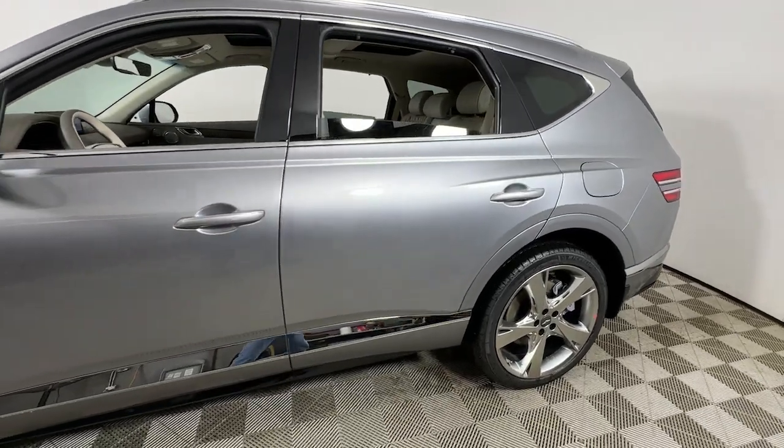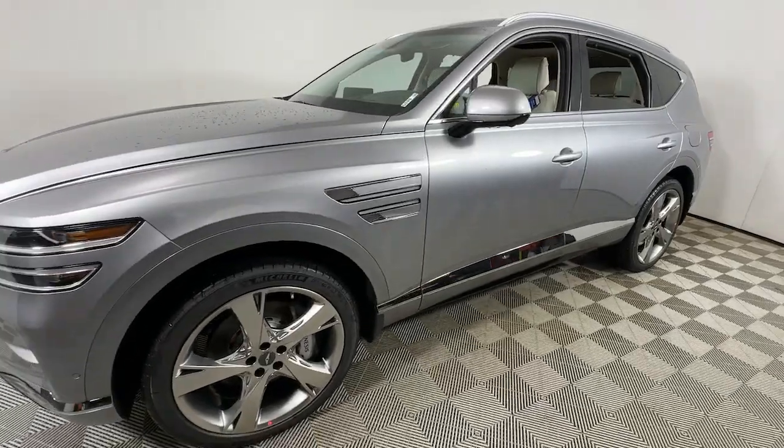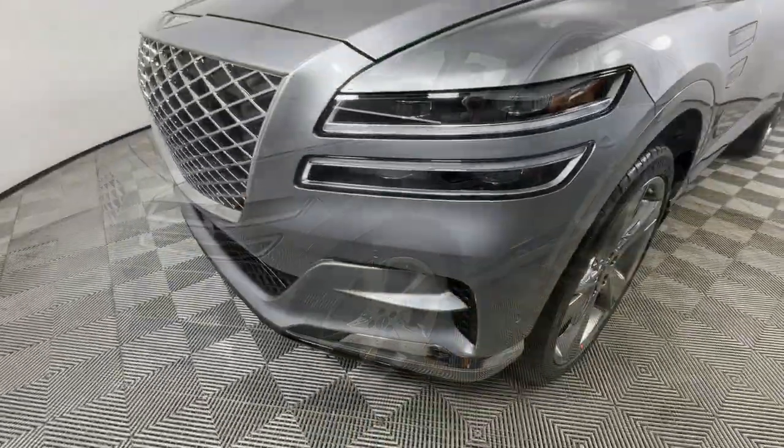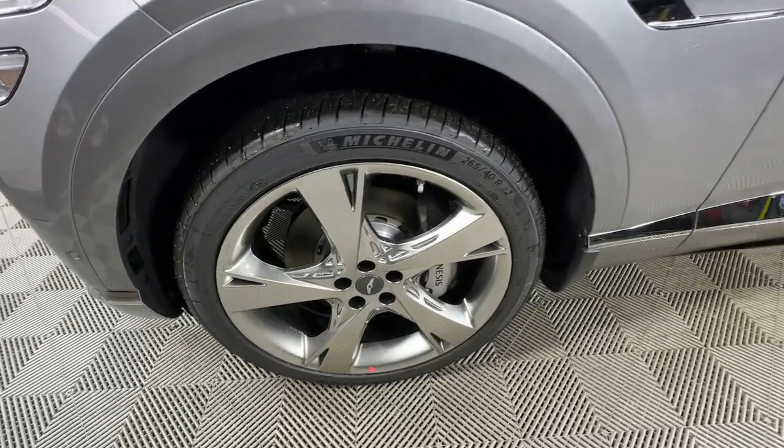Looking for your dream car? It could be the 2024 Genesis GV80. Embrace the moment with confidence in this luxurious, capable, and tech-savvy GV80.